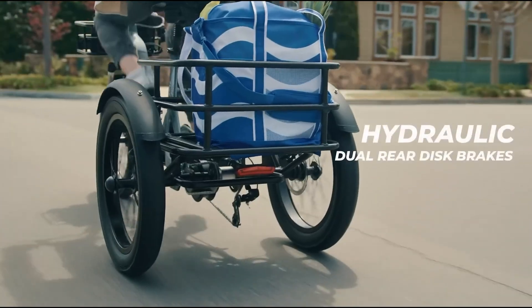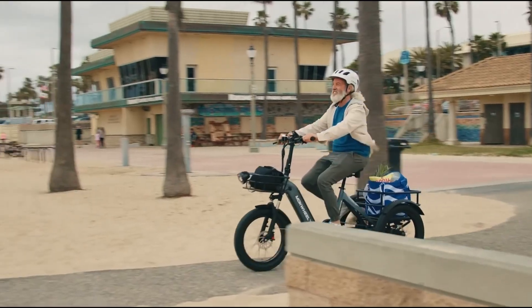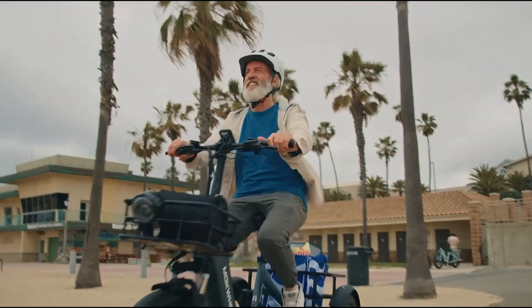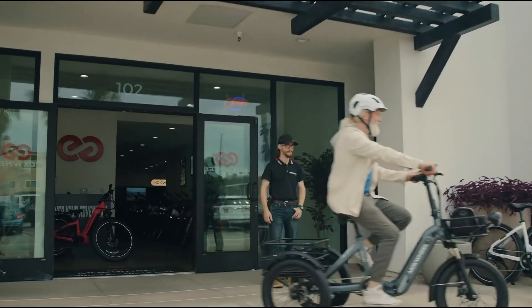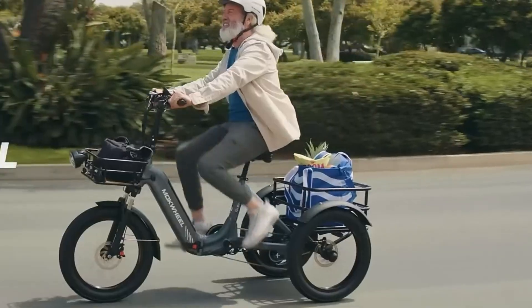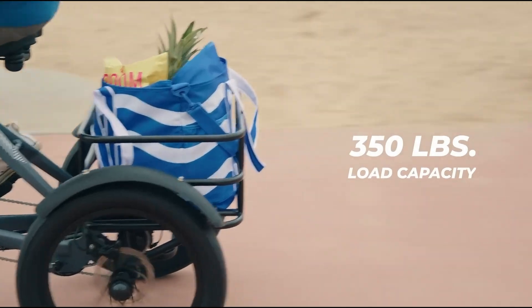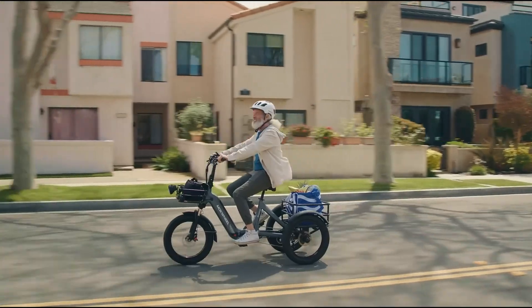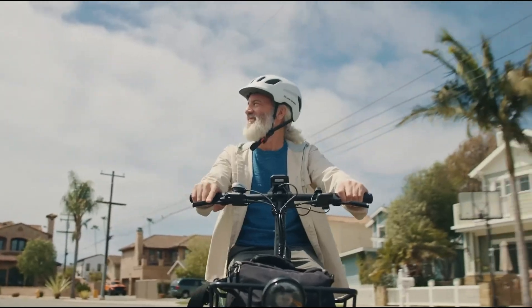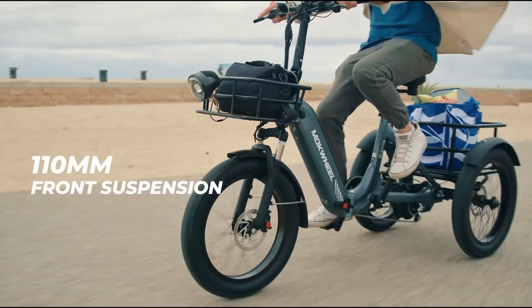The trike's aluminum alloy frame is built for durability, while Shimano's 7-speed gearing ensures reliable performance over time. The Mockwheel Granite has a 220-pound rear basket capacity and a total payload of 350 pounds, making it ideal for carrying heavy loads. It comes with 20x3-inch tires and hydraulic brakes for stability on various terrains. Additional features like a custom leather seat, thumb throttle, and an 80mm front fork enhance comfort, making the Mockwheel Granite a great option for those seeking an efficient and reliable electric trike.